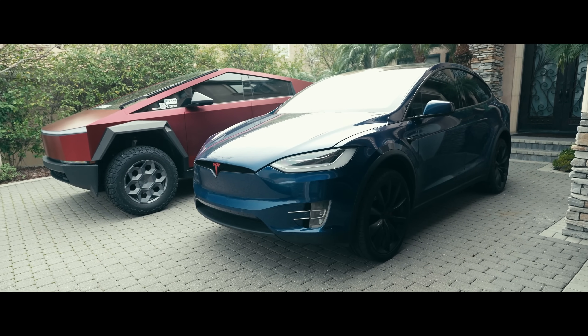Hey guys, welcome back to the channel and welcome back to another video. You guys loved the interaction with Jarrett, who is the TRX owner in the previous video. Well, we actually tracked Jarrett down and he actually owns a Tesla Model X. So we're going to have two reactions today — as him as a Model X owner and as him reacting to the brand new red Cybertruck wrap. Let's get into the video and see what happens.